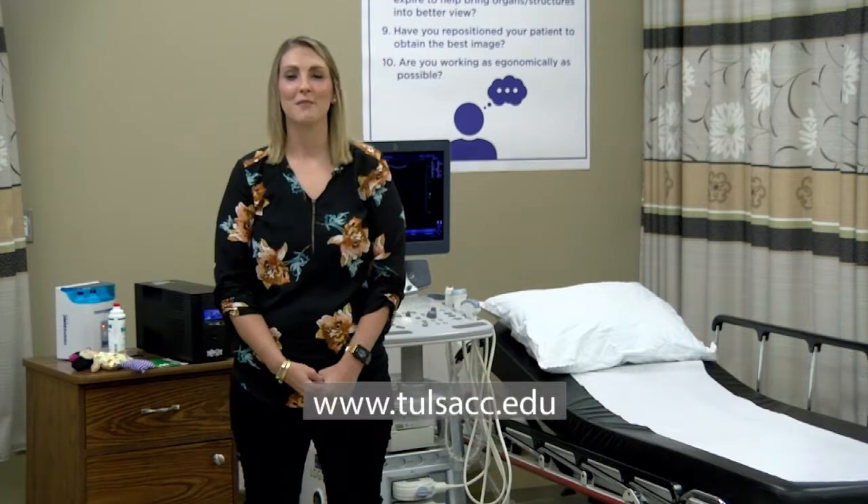For more information about the Diagnostic Medical Sonography program, please visit our website at tulsacc.edu.